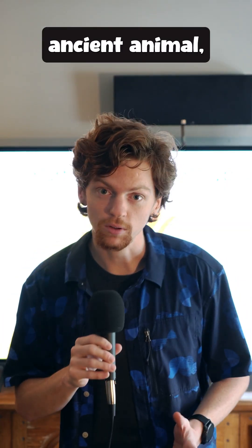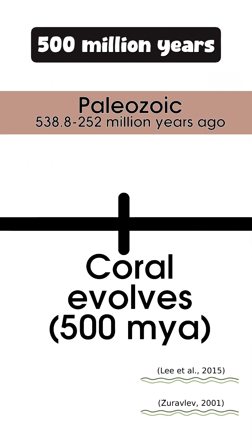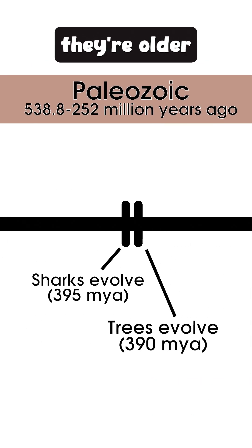Coral are an ancient animal. They've played a role in shaping coastal seabeds for about 500 million years. They're older than trees and they're older than sharks.